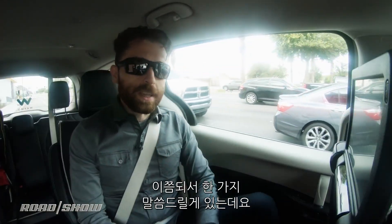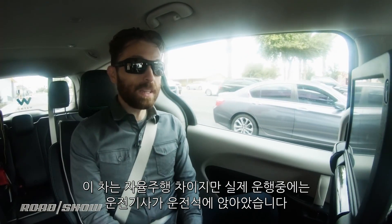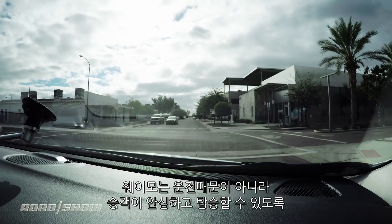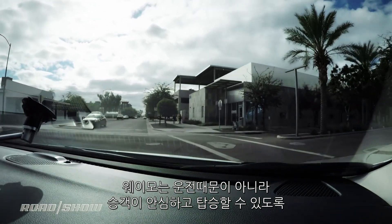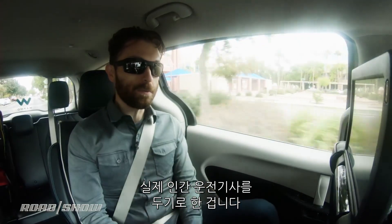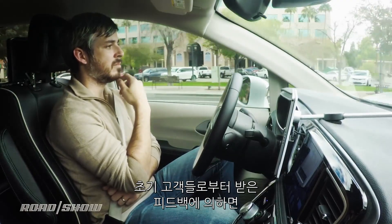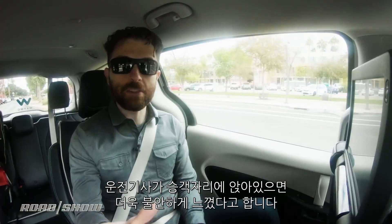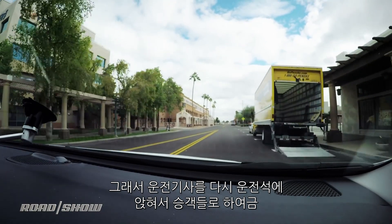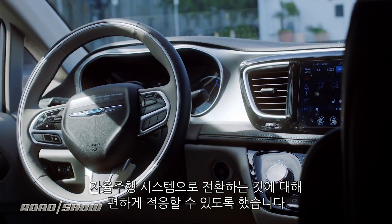There's one important caveat: while this is a self-driving car and it is indeed driving itself, there is a human operator sitting in the driver's seat. Waymo chose to put a person there not because the car necessarily needs it — though they can take over — but basically to make the people in the back seat feel more comfortable. They got feedback from early riders that people were more nervous if the operator was sitting in the passenger seat. So Waymo put the driver back into the driver's seat to make everyone feel better about this transition from human-driven cars to self-driven ones.